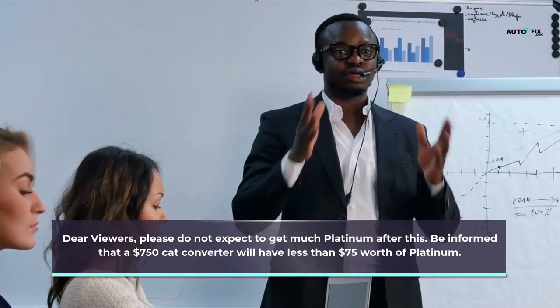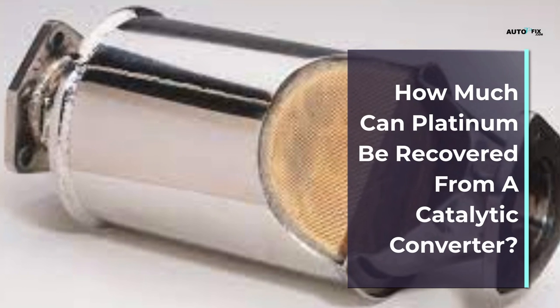Dear viewers, please do not expect to get much platinum after this process. Be informed that a $750 catalytic converter will have less than $75 worth of platinum.